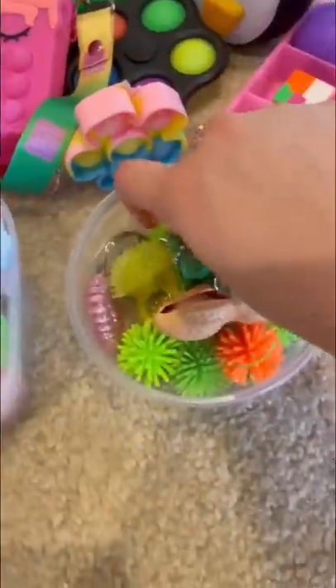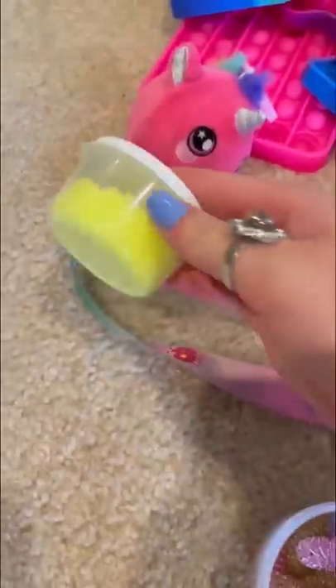Now for yellow: yellow pop it, spike ball, foam alive, this pineapple, and snake squishies.